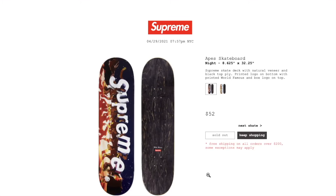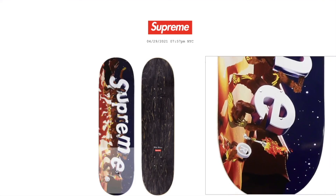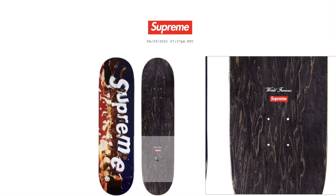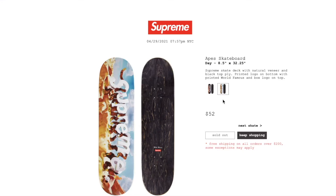This one is the Apes skateboard in night color — 8.625 inch by 32.25 inch. Retail price on this is $52, and it is sold out. Supreme skate deck with natural veneer and black top ply, printed logo on bottom, with printed 'World Famous' and box logo on top. Unfortunately this morning when I tried to cop it, my smartphone was acting weird, and by the time I got on the computer to check out, it was sold out.